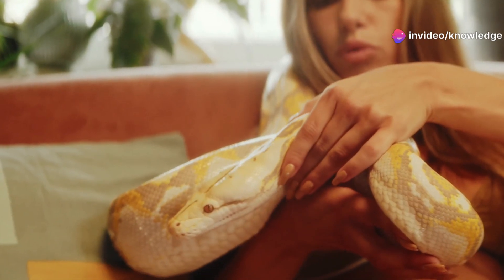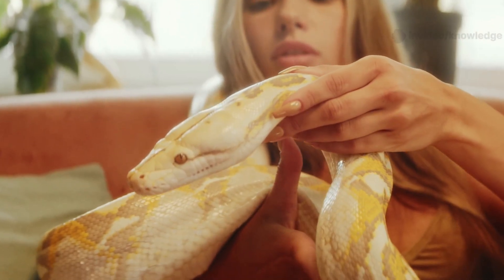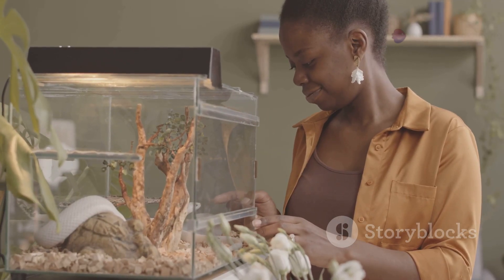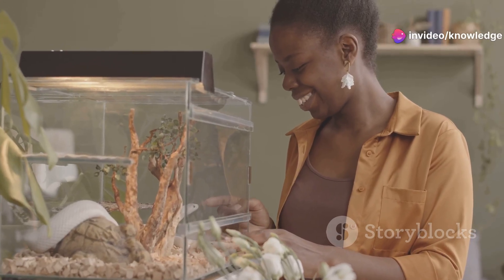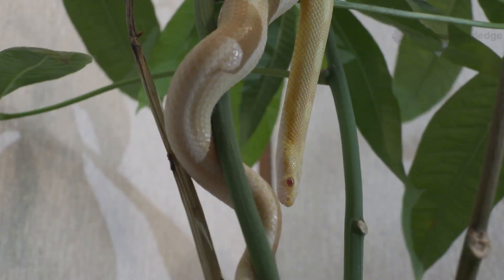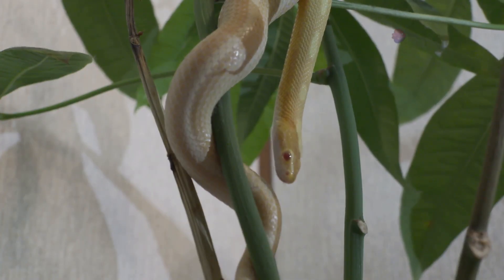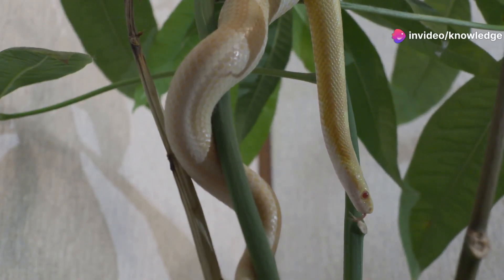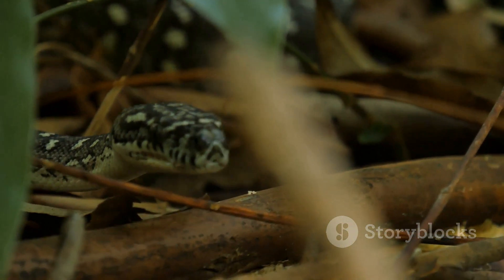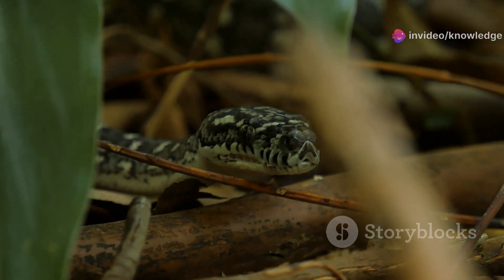Their gentle temperament and straightforward care requirements make corn snakes ideal pets for families, children, and anyone interested in learning more about reptiles. As pets, corn snakes offer a safe and interactive way to observe reptile behavior up close and can spark curiosity and teach respect for wildlife. If you ever see a corn snake in the wild, take a moment to appreciate its beauty and the important balance it brings to nature. These snakes are quiet, unobtrusive neighbors — always on the lookout for their next meal, but never a threat to humans.